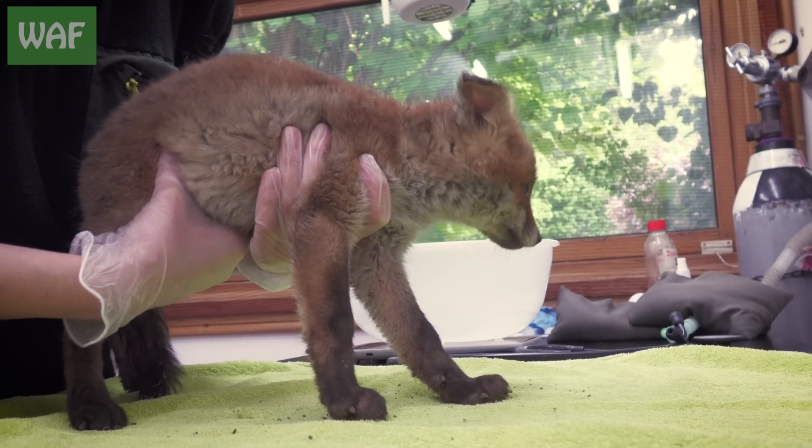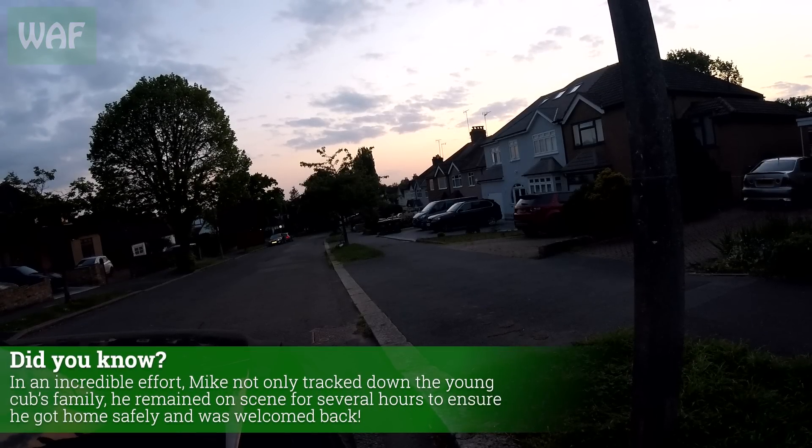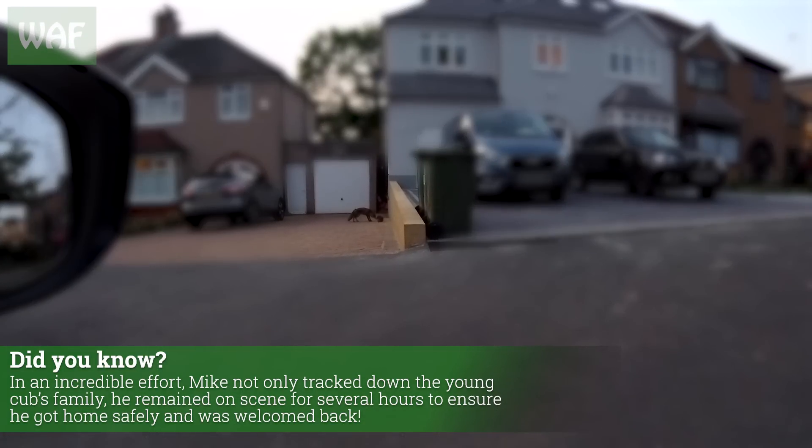Amazingly, the youngster seemed to have survived the ordeal remarkably unscathed, and after food, water, and some fantastic detective work by Mike, one of our rescuers, he was successfully reunited with his family.